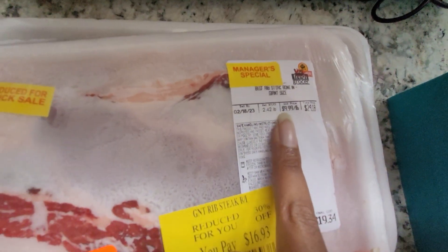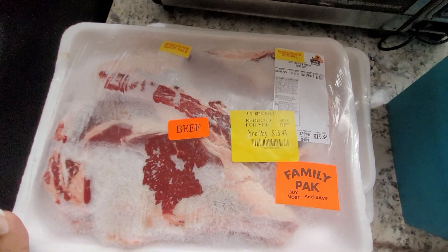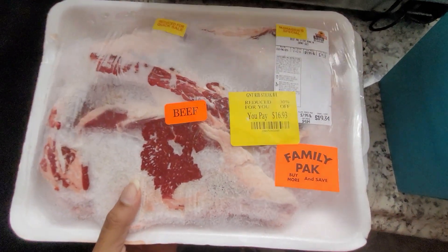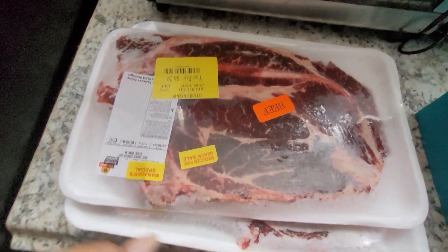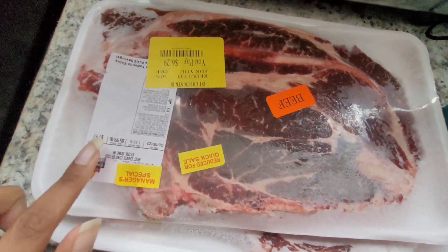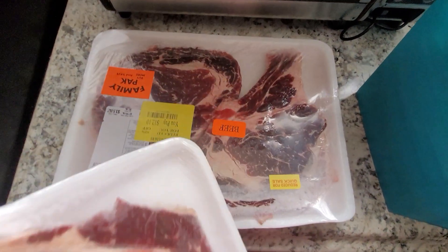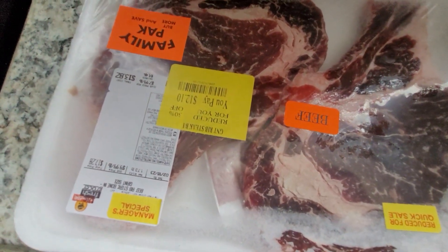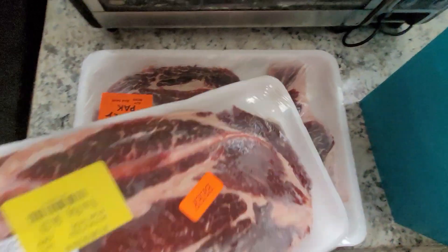So I got this bone-in ribeye at 30% off — it's regularly $9.99 a pound, which makes it $7 a pound at 30% off. This is a family pack, so there are two big husky ribeyes in there. And this is another giant bone-in ribeye — so $7 a pound for ribeye.